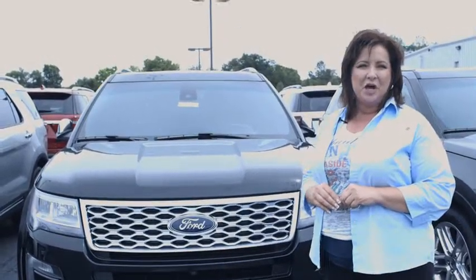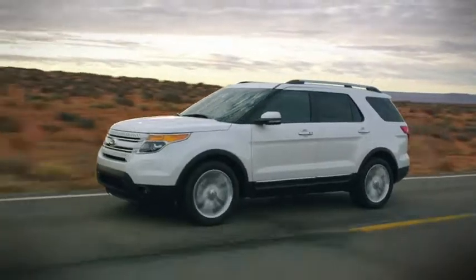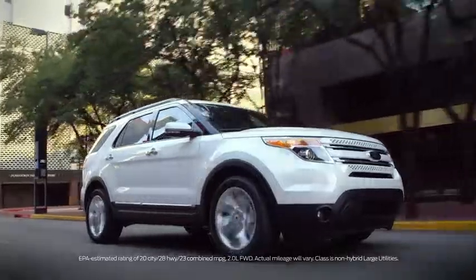Hi, I'm Kathy with Lebanon Ford and today we're going to talk about the 2017 Ford Explorer. The Ford Explorer continues to build on its heritage as a full-size SUV with capability, comfort, and convenience along with many available key features.